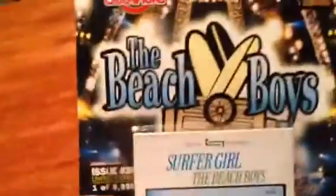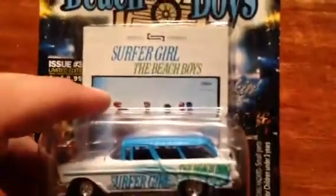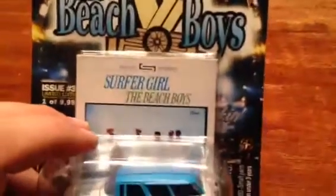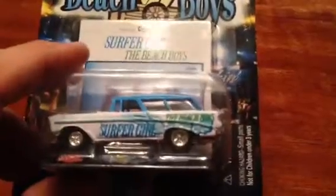Then I came across this one here — kind of going on the surfer theme. It's the Beach Boys, by Racing Champions. This one came out in 1999, that's when it's copyrighted. Comes with a little fake record — the Surfer Girl song from the Beach Boys. There's the car — it is a '56 wagon, pretty sweet looking. Thought I'd show it to you guys in the package.